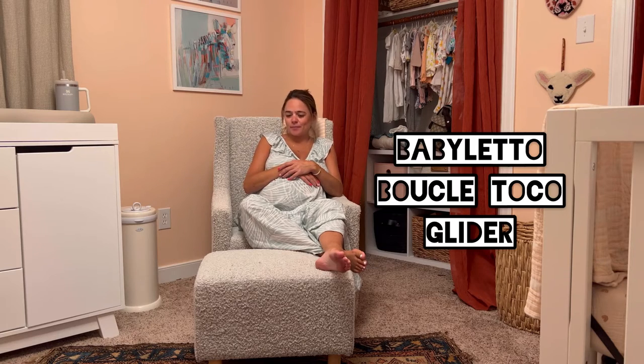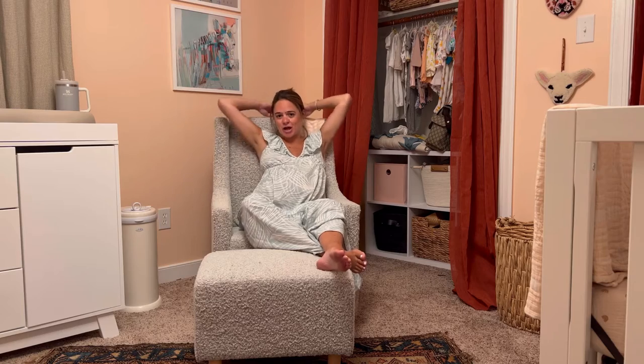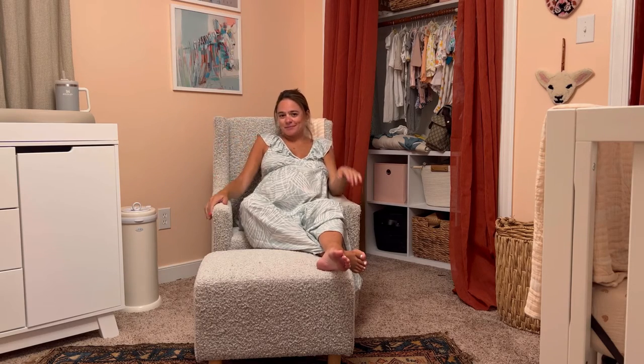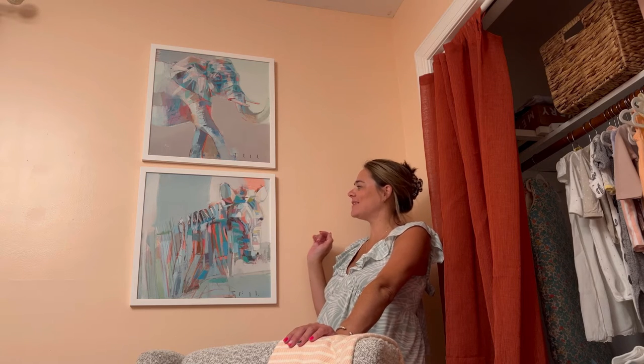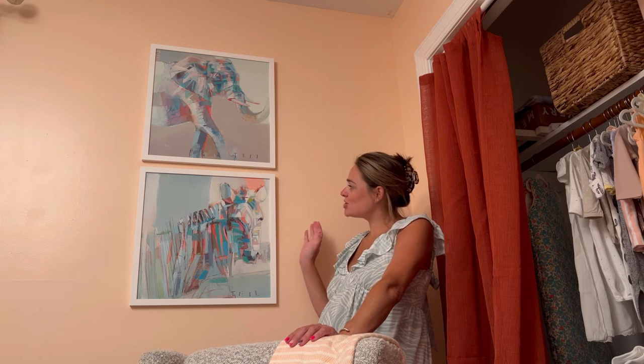A lot of my friends said they made the mistake of not getting one with such a high back, so this one's the right one. I love our teal prints — teal grew up with my best friend Anna, so we have a bunch of her prints in the house. It just didn't feel right having a nursery without them, and they actually ended up matching the room perfectly with our little faux Noah's Ark theme.